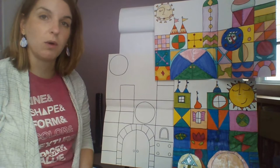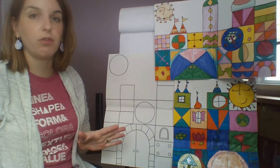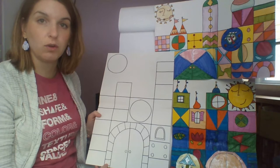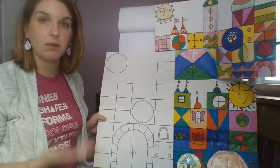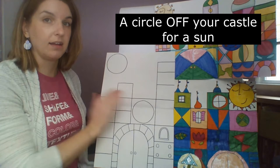Once you've decided which way to hold your paper, start planning and building your castle. Most of the castle is made up of different squares and rectangles built up. A couple of things to make sure you include: a door — make a large space for a door, either in the middle or off to either side — and a circle somewhere on your castle for a clock face, and a circle outside your castle for a sun.